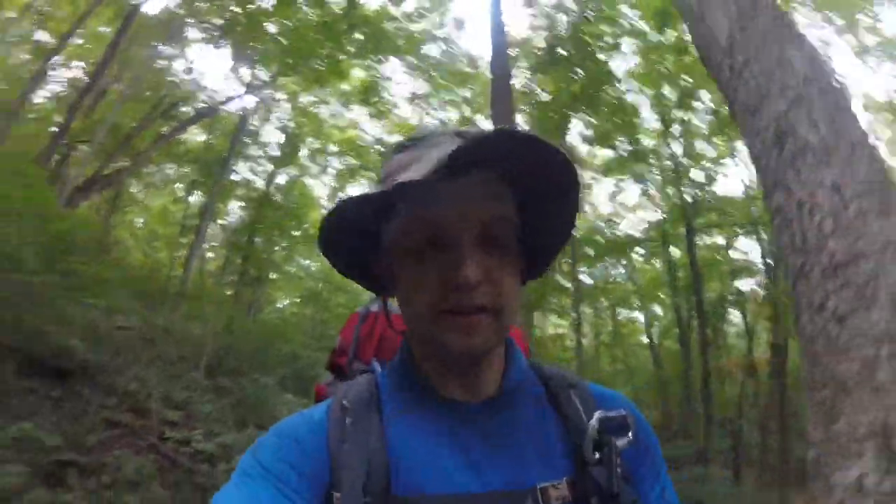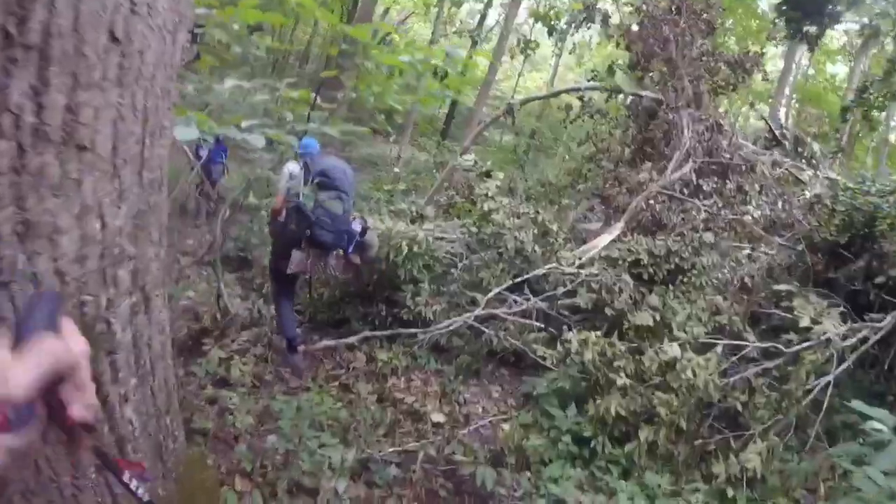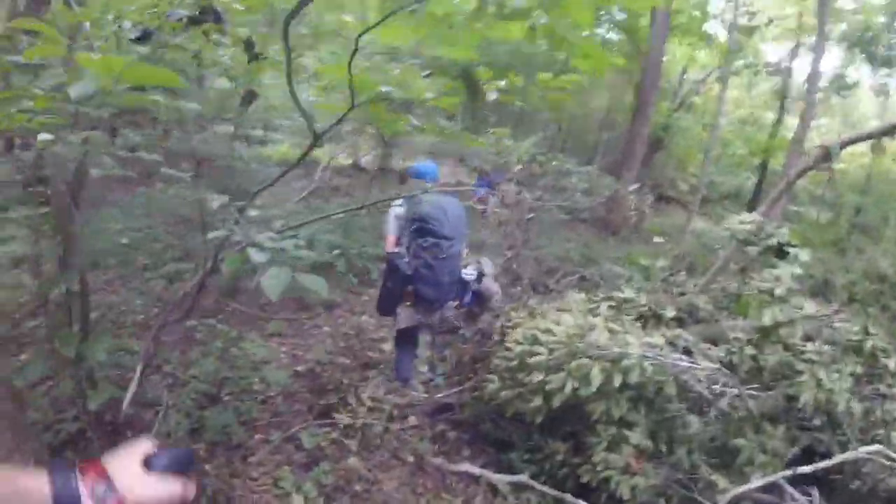We are out hiking on the adventure trail in O'Bannon Woods. It is a balmy 90 degrees or so. This great big tree has fallen across the trail, so we're kind of finding a way around it here.